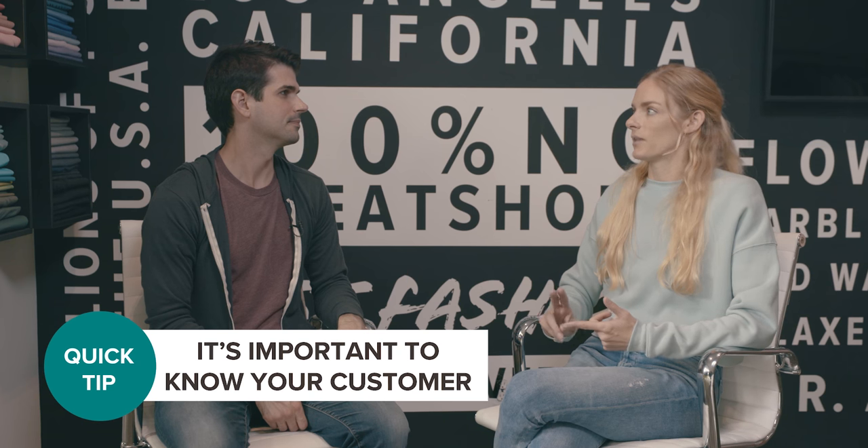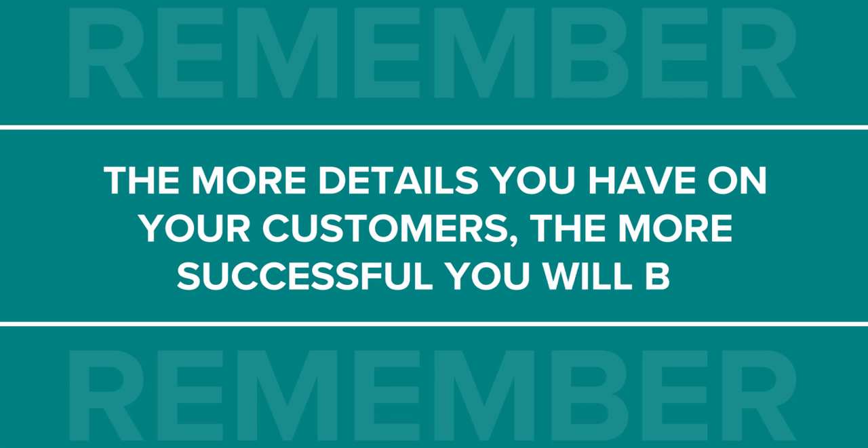For anyone watching who doesn't know anything about merchandising, a good first step — and it's obvious but sometimes overlooked — is to know your customer. What are they eating? What are they watching? What are they wearing? Where are they hanging out? The more details that you have on your customer, the more tailored your assortment and your merchandise will be towards that customer and the more success that you're gonna have.